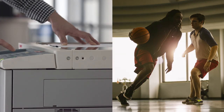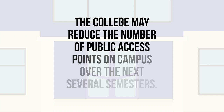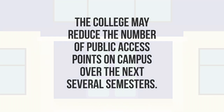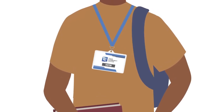Your TCC ID card gives you access to a variety of resources on campus. To ensure TCC is a safe place to work and learn, the college may reduce the number of public access points on campus over the next several semesters. When this occurs, visitors will need to check in at a public entrance to receive a temporary ID card.